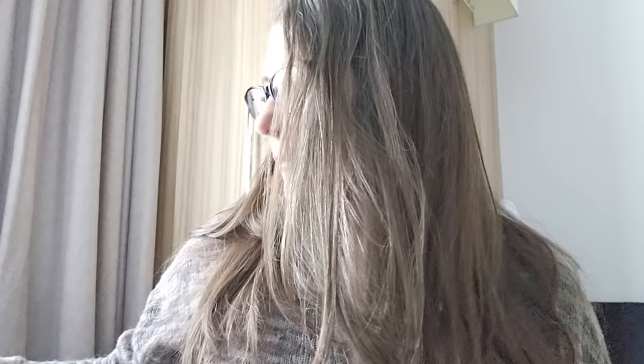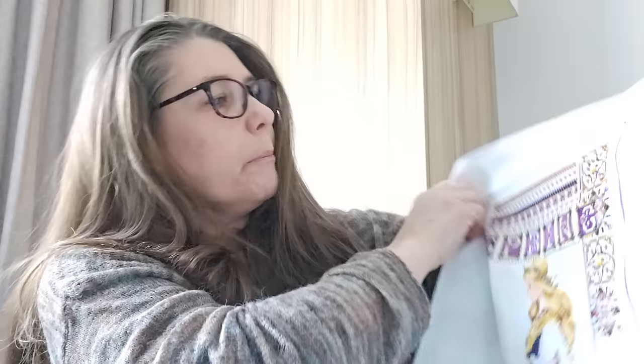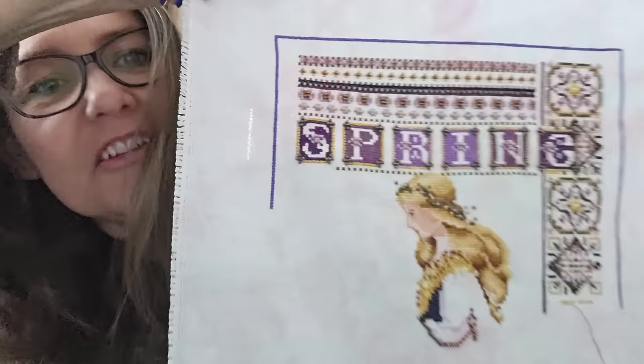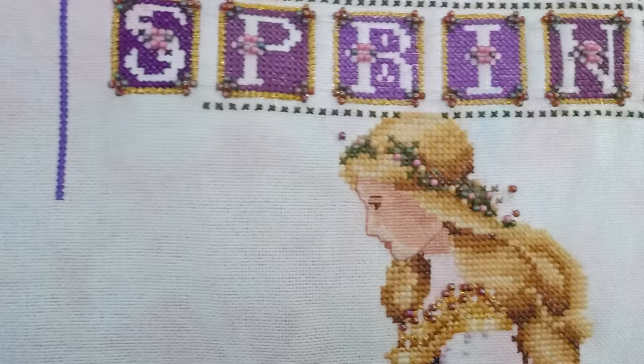And then another fancy lady came along — Spring from Lavender and Lace, Celtic Spring. Another 28 count hand-dyed by me, sort of pinky, bluey, pale greeny — and she is gorgeous as well. One over one on her skin too.